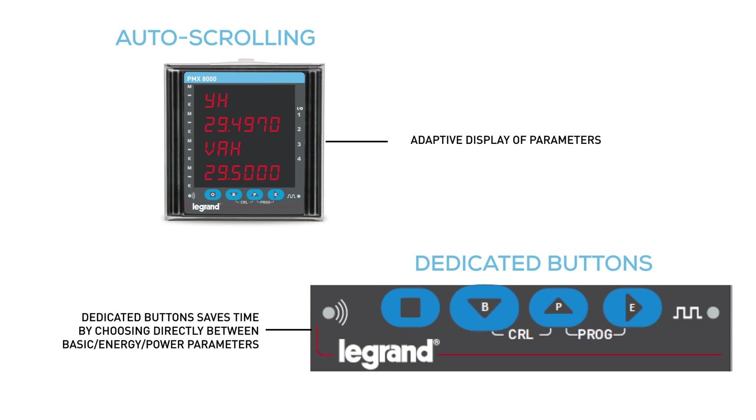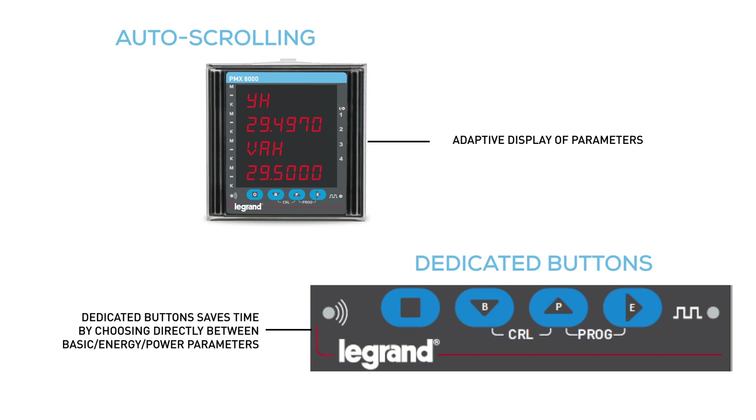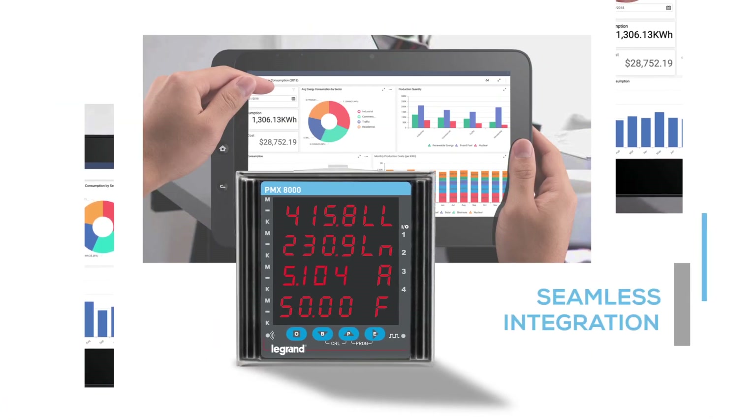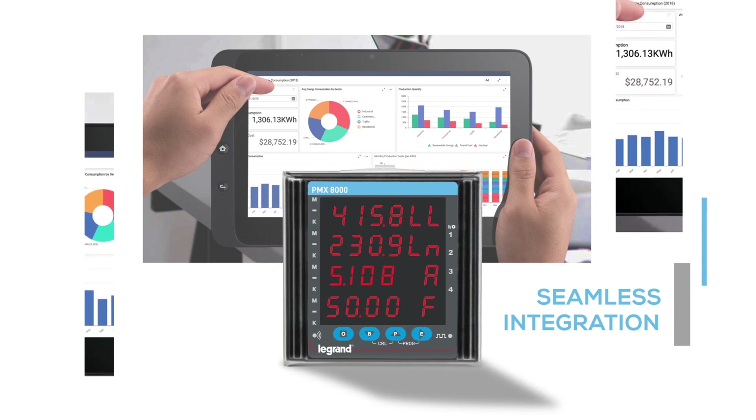Auto-scrolling saves time. Dedicated buttons help to choose directly between basic, energy, and power parameters. These meters are fully compatible with SCADA and energy management systems, making them universally compatible.